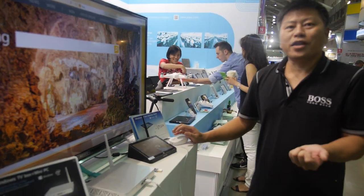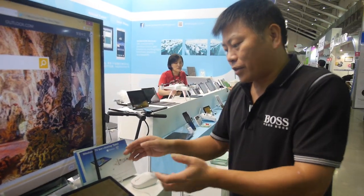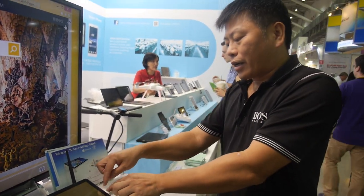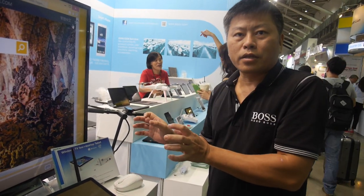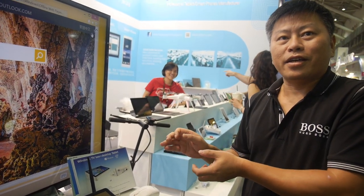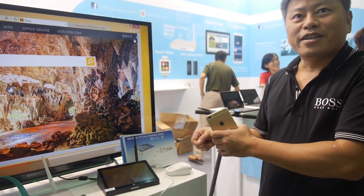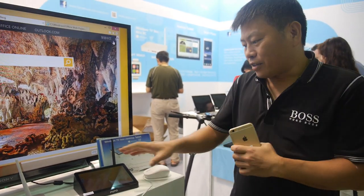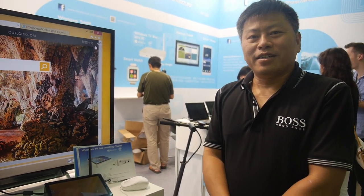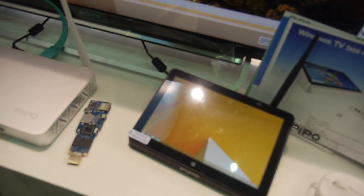I heard a funny story from a customer in China. Many customers buy this device, connect the USB to a photo printer, and set up a photo printing service on the street. If someone gives them a phone photo, they can print it immediately and sell it for 10 RMB — making some money that way!